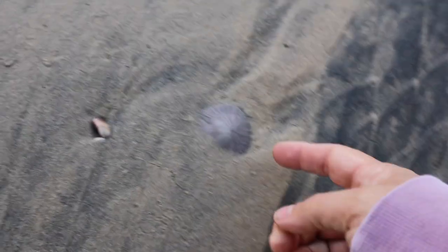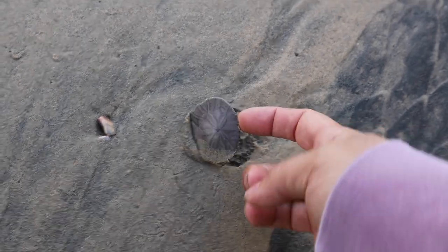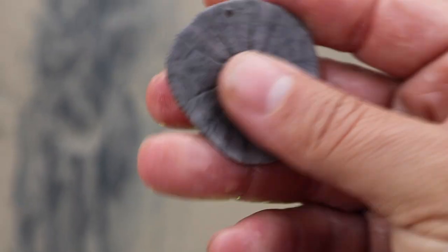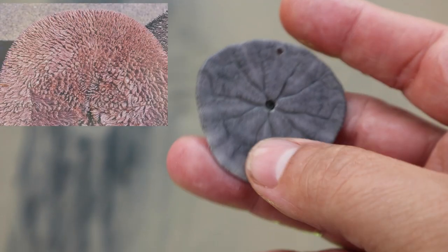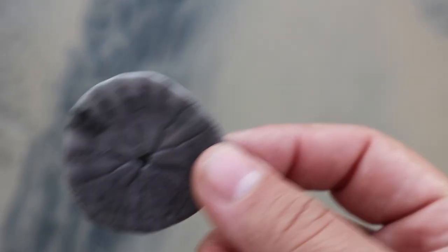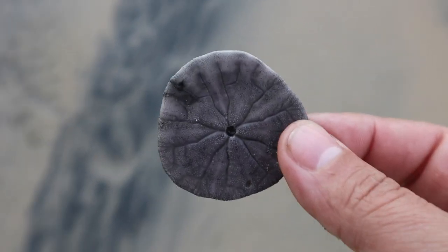We have not made it to the tide pools yet but we've already found one creature — a sand dollar. Let's wash this guy off and see if he's actually still alive. This guy is not alive; you would be able to see small little hair-like structures on the bottom moving around if it was alive. We're going to put this one back because we are in a coastal reserve and we don't want to take anything.